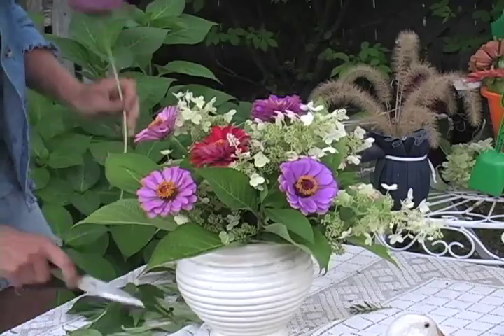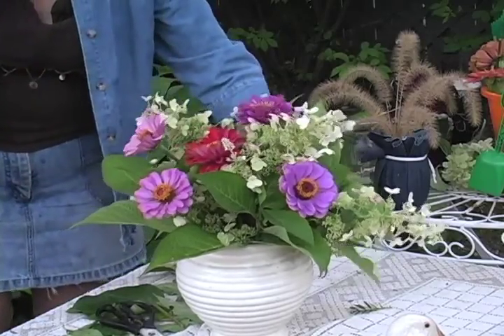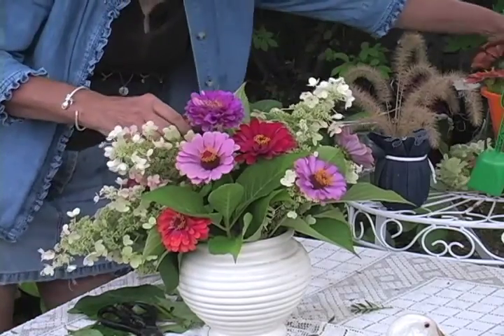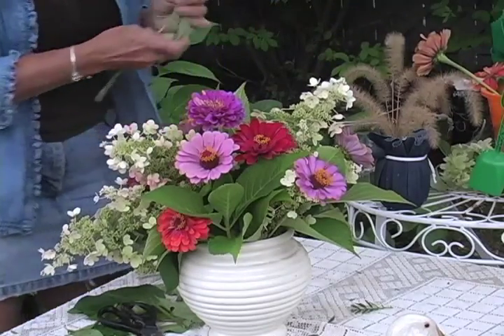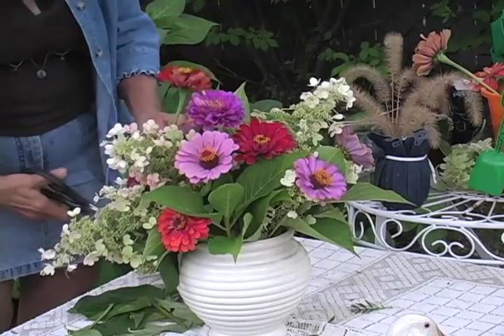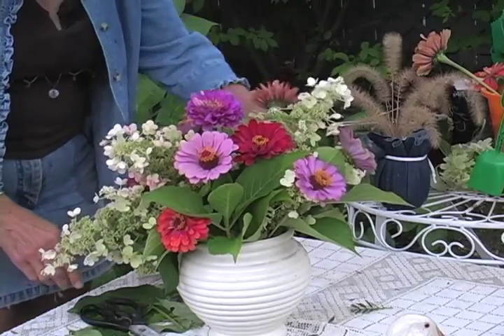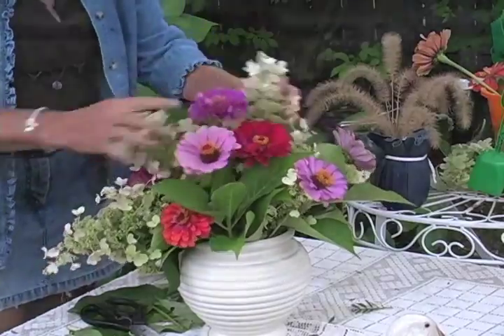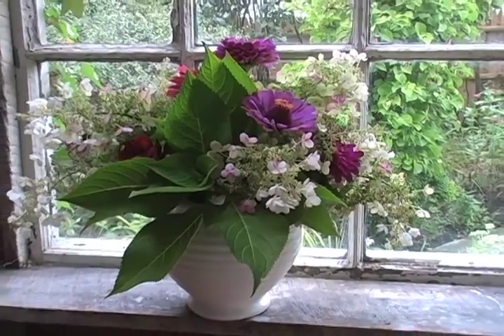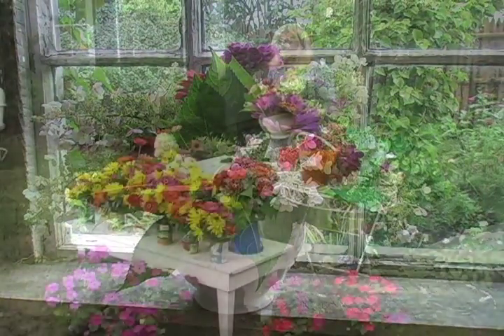I'm just going to put in a couple more and she should be done. I'm going to save a few in case I decide to put them in another arrangement. And then we have this one — nice presentation for anyone.